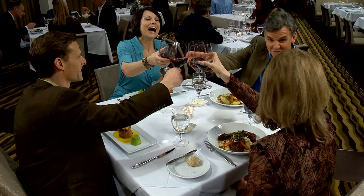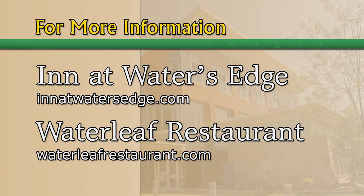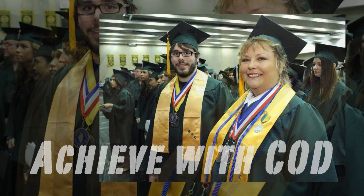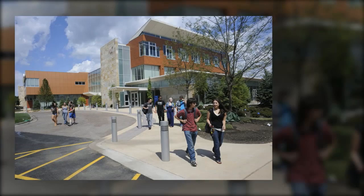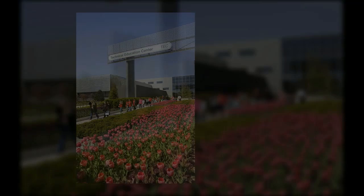For more information about hotel accommodations and rooms, visit innatwatersegedhotel.com. For more information on Waterleaf Restaurant, including menus and a link for reservations, visit WaterleafRestaurant.com. With daytime, evening, weekend and online offerings, COD is a great option for students looking to earn a certificate or degree, transfer to a four-year school, or learn new skills to advance or change careers. For more information, call 630-942-2380 or visit us online at cod.edu.